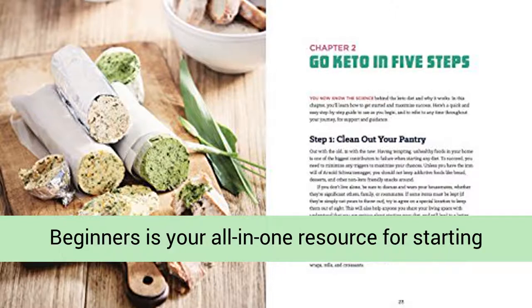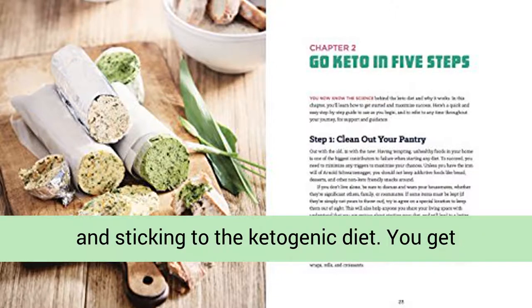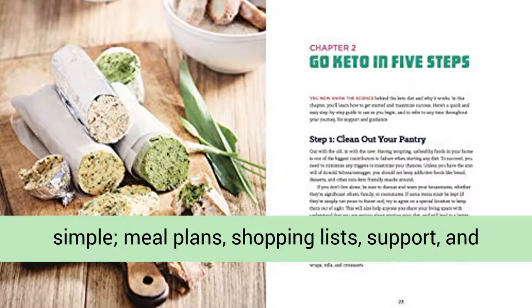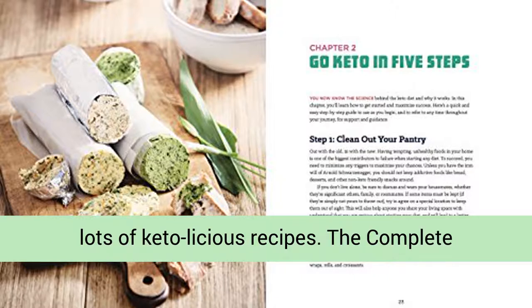The Complete Ketogenic Diet for Beginners is your all-in-one resource for starting and sticking to the ketogenic diet. You get exactly what you need to make keto surprisingly simple: meal plans, shopping lists, support, and lots of ketolicious recipes.